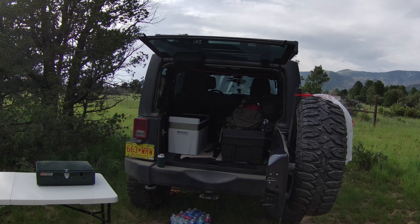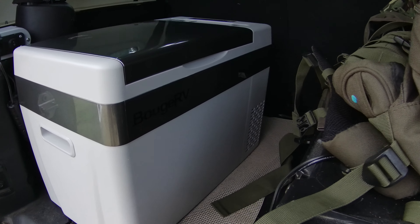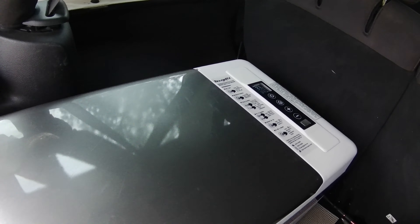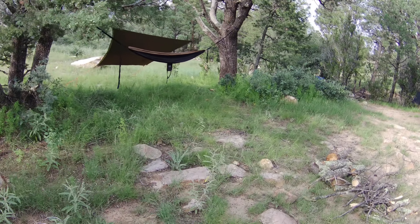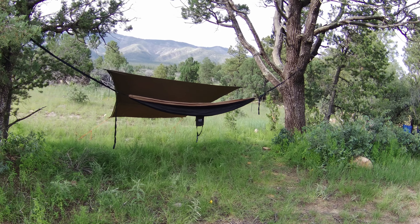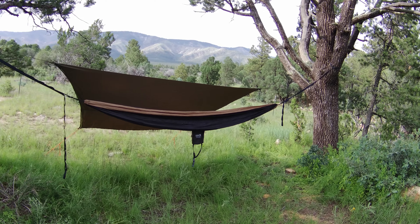Got the bougie RV refrigerator back here just working itself. It's a little warm out — it's down to 33 at the moment, reading a little bit higher than that. I'm still playing with that. There's my setup — I've got the rain fly pulled back. It's an Eno Double Nest and I really like that.